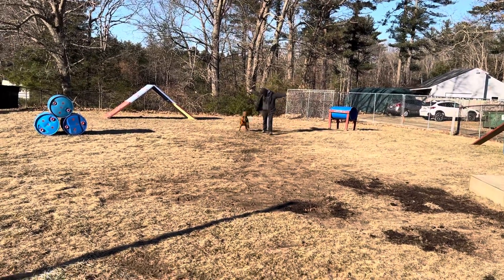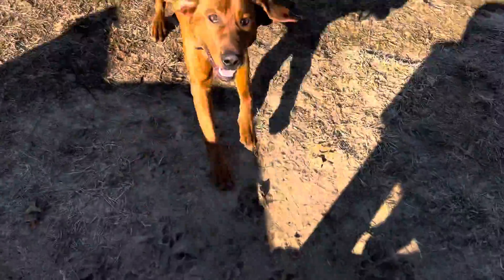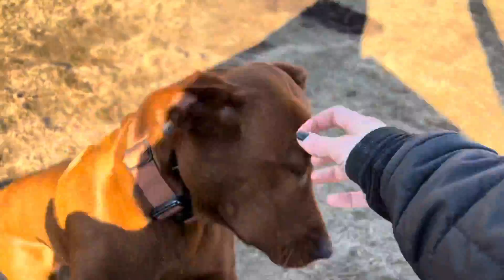All right, that's a good look at Archie's off-leash obedience. Thanks so much for watching. Say bye.